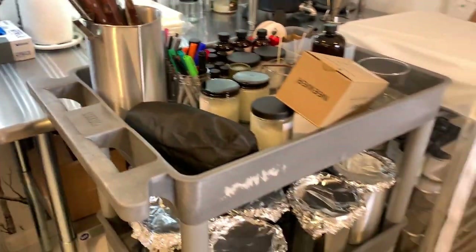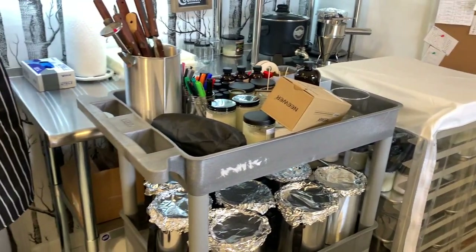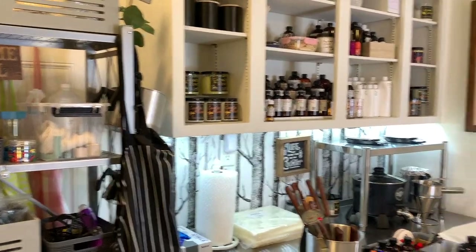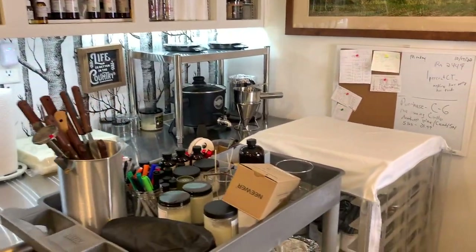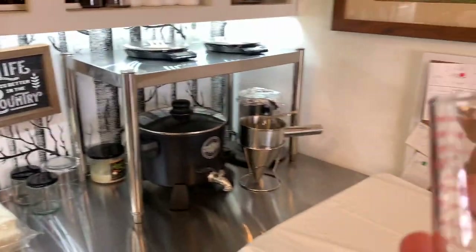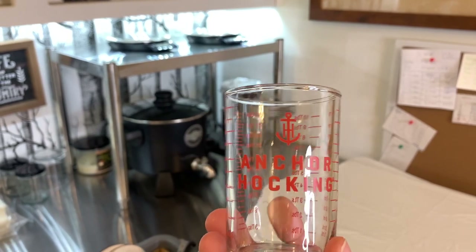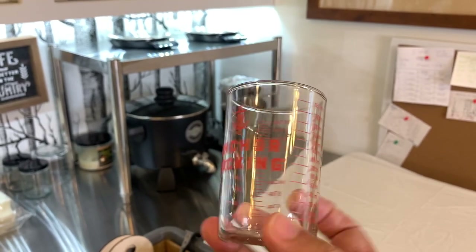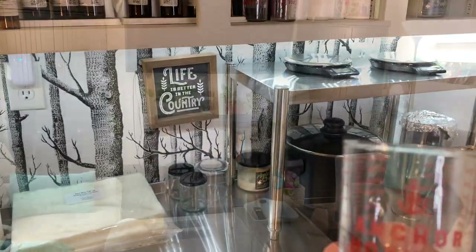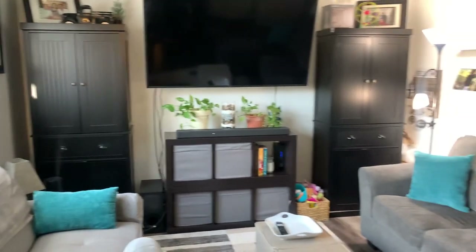Oh, I see something I forgot — these are small measuring cups made by Anchor Hocking that I use sometimes for fragrance oil when it's more than what those little bathroom cups will hold. I'll definitely link those below.